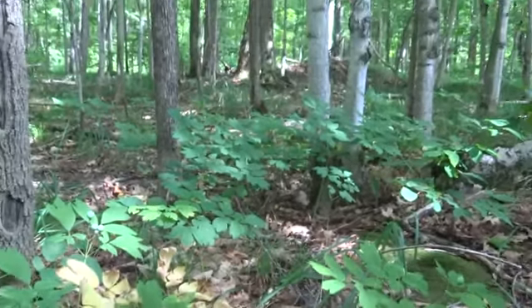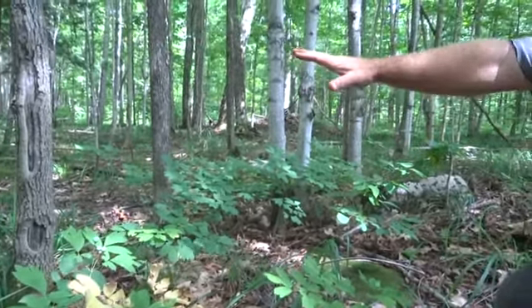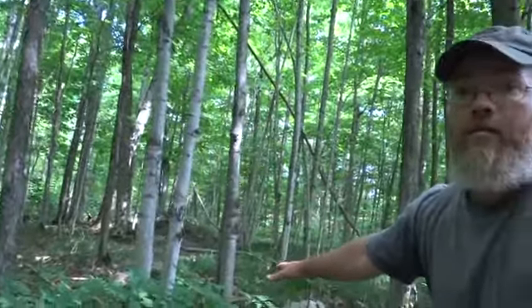In the spring, the bees would have been working all sorts of native woodland flowers in here, but it's pretty much past the time for that, except for the basswood and a few other trees.